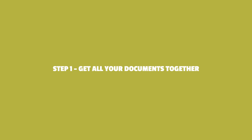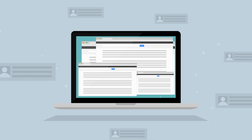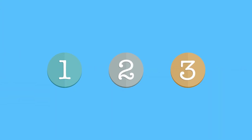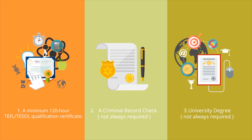Here's a quick guide on the most effective steps to smooth that process along that Jamila has benefited from. Step 1: Get all your documents together. Carefully review the list of required documents from the school where you will be working. These will differ from school to school, but broadly speaking, the three most important documents to collate will be: 1. A minimum 120-hour TEFL or TESOL qualification certificate. 2. A criminal record check — not always required. 3. A university degree — not always required.